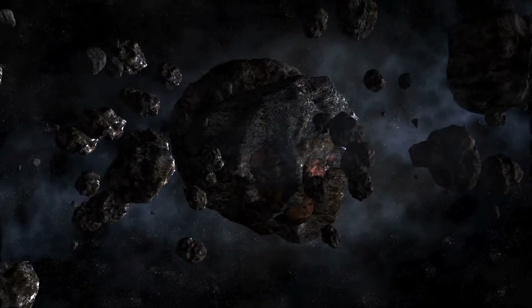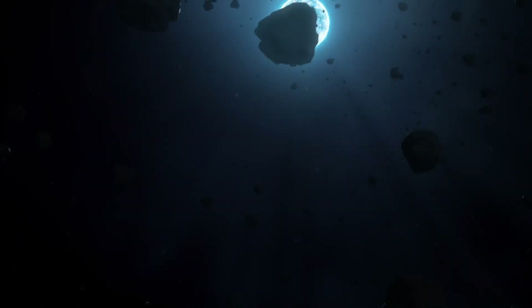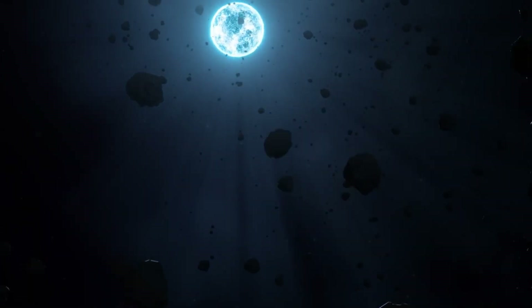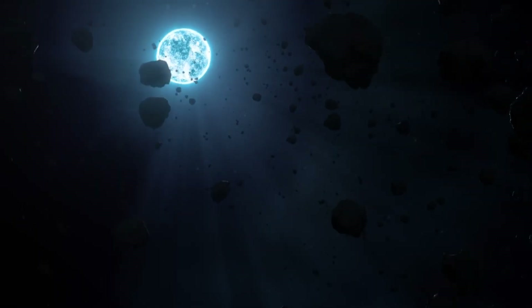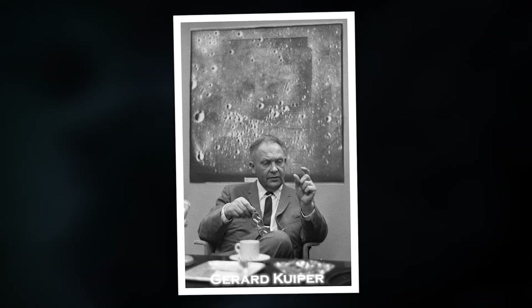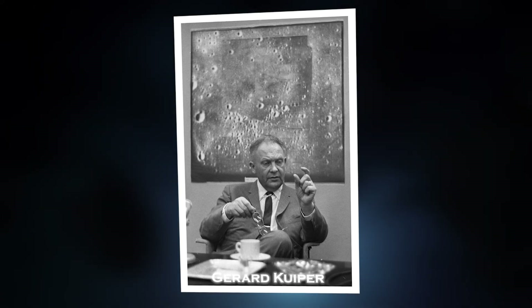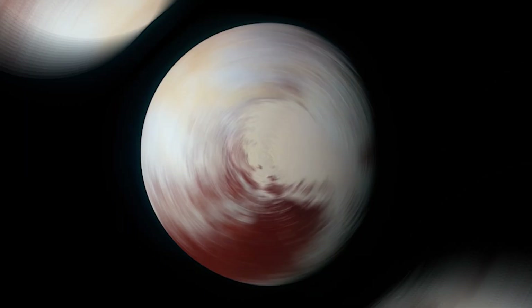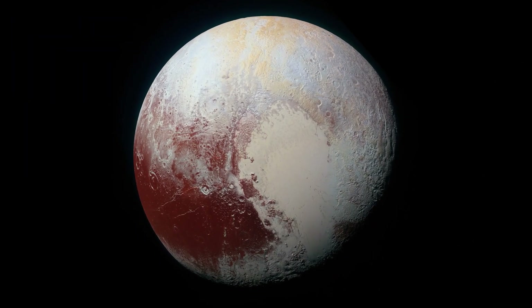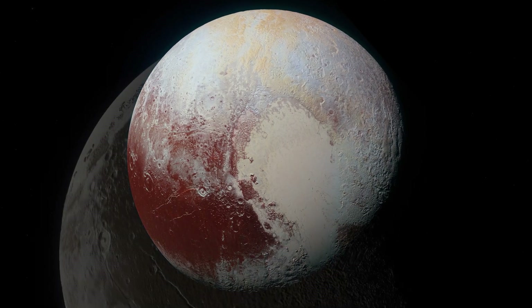Although initially interesting because of its shape, it later became clear that this belt would be one of the most fascinating areas of the solar system. The belt is named after scientist Gerald Kuiper, whose work in the mid-20th century helped to understand the area beyond Pluto. In 1951, Kuiper wrote a scientific paper speculating on the possibility of objects beyond Pluto.